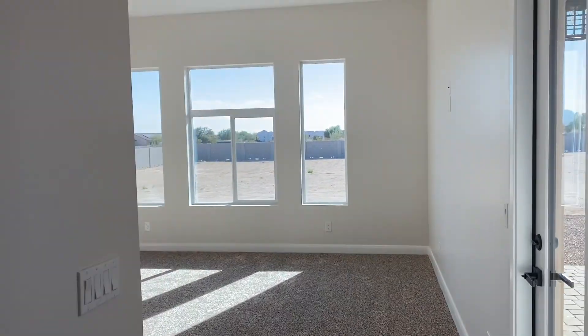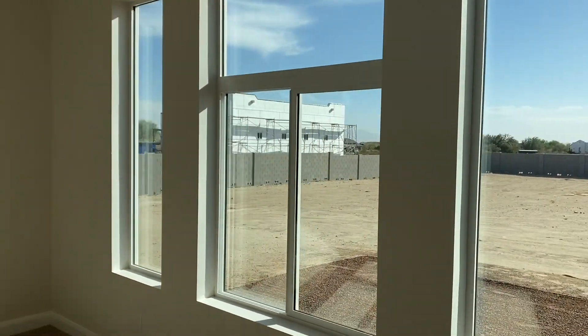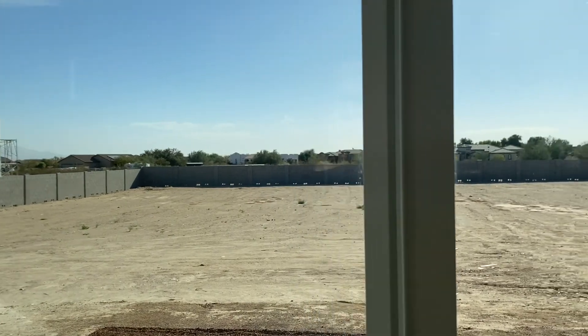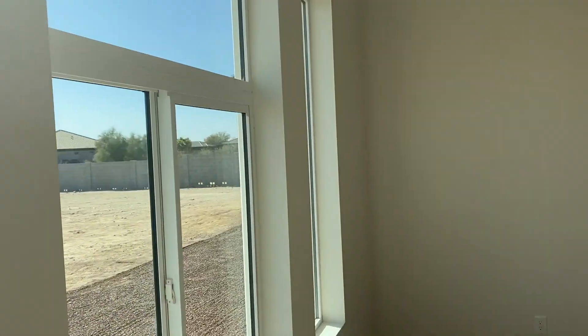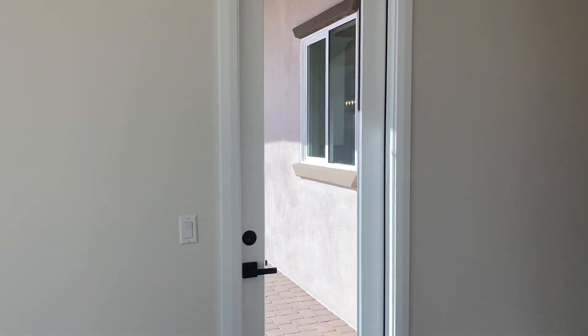Lots of room back here — plenty of room for a king size bed. View of your backyard right there. Again, a king size bed goes here, TV over there, and lots of room for your furniture.